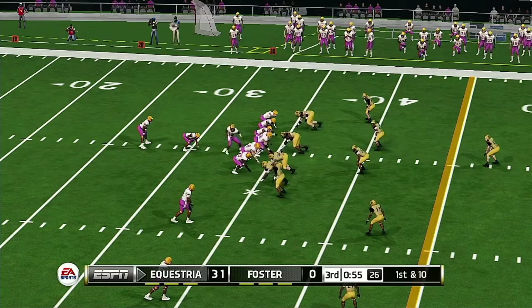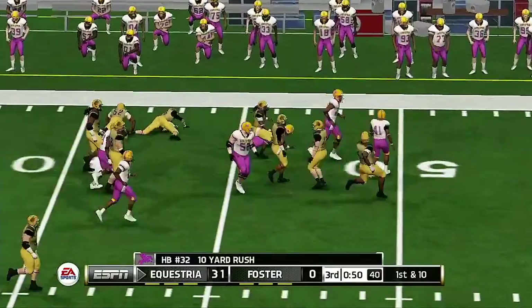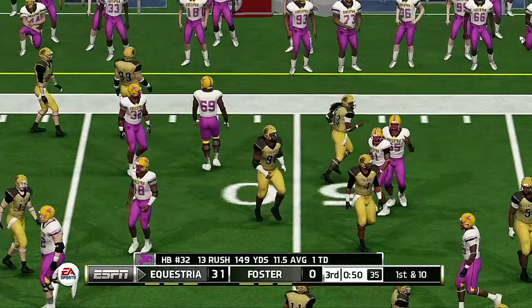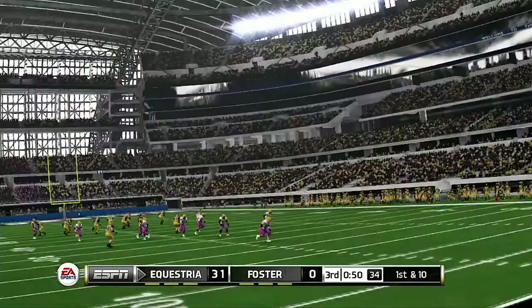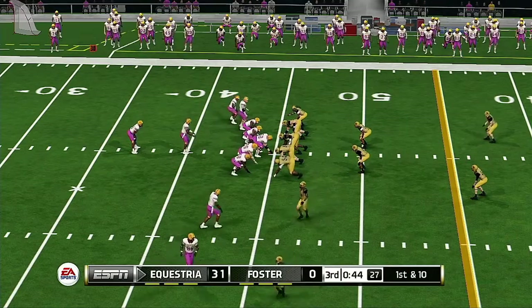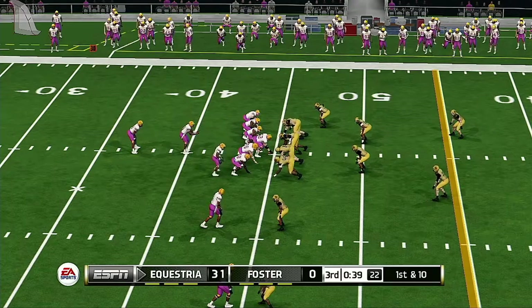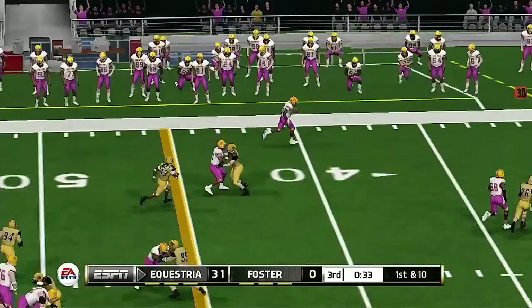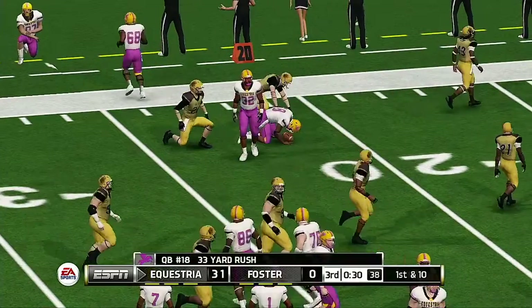First and 10, ball at the 34. And he has a huge run — this guy is arguably one of the fastest players in college football today. You see him turn it upfield with such fluidity and quickness. He might have a chance — a huge lead is about to get a little bit bigger. He's taken down at the 23-yard line.